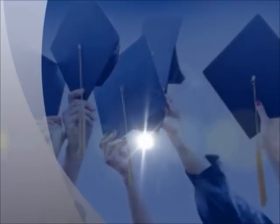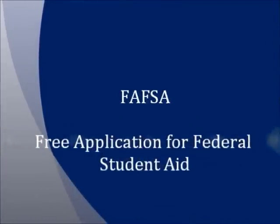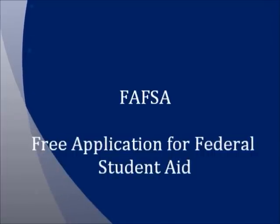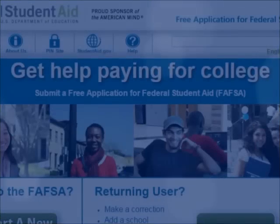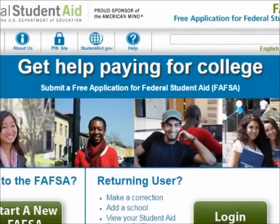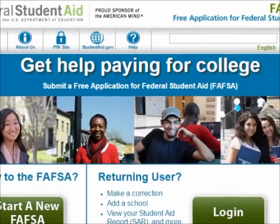Now that we've discussed all of your options, let's talk about how to get you qualified. In order to determine what you qualify for in Federal Financial Aid — Pell Grants and Stafford Loans — you will need to complete your FAFSA, which stands for the Free Application for Federal Student Aid. It is important that you complete the application for the right award year, so please ask your admissions consultant which FAFSA is needed.